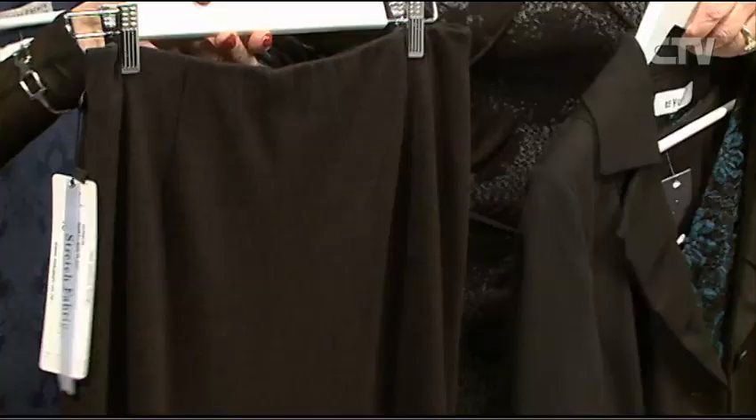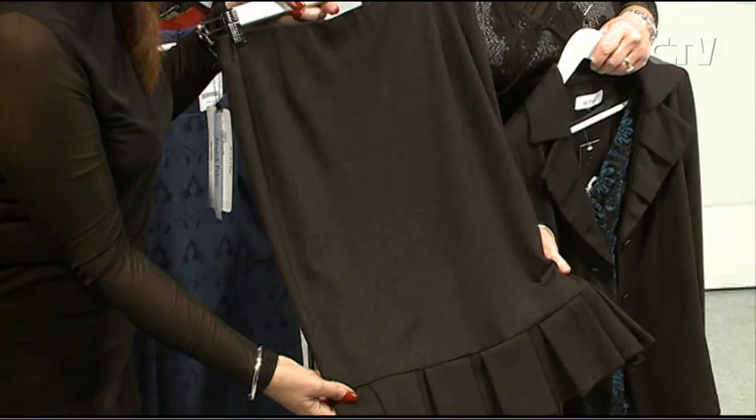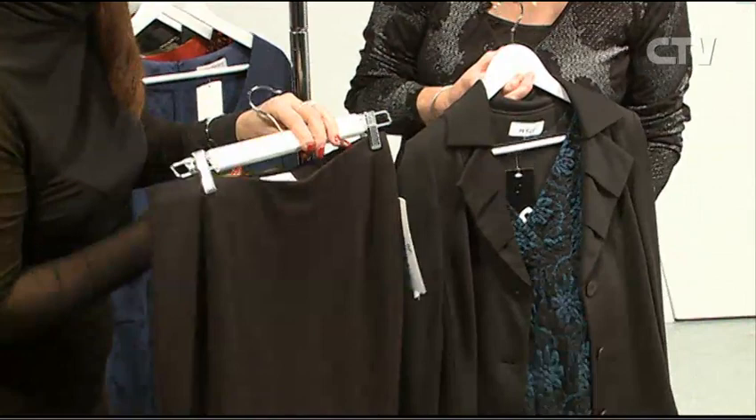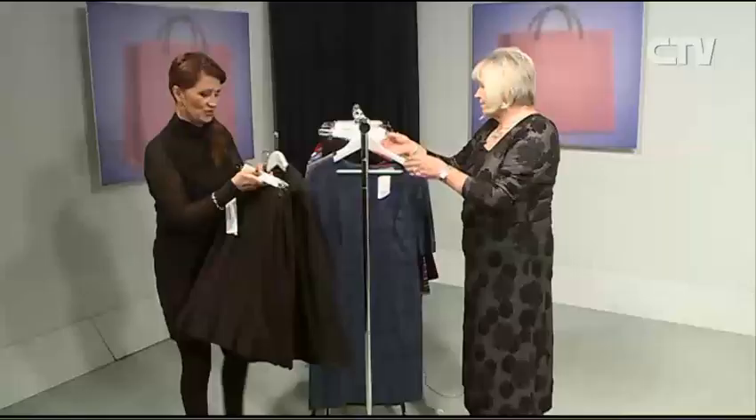We've got a Mac J skirt here — gorgeous little box pleats. Our floor manager is busy eyeing this one up and it's got the slightest fleck of shine through it. It is absolutely stunning. It's a charcoal colour, front and back. We've just teamed that up with a jacket with a nice little under-top there just for a bit of colour. Gorgeous — takes you anywhere.